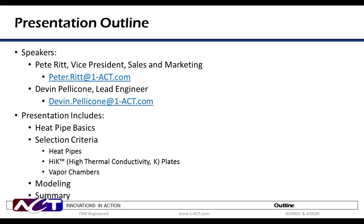Thank you, Billy. I'm Pete Ritt, and along with Devin Pelicone, we are delighted to be with you today. For today's webinar, we will be talking about some very effective passive thermal management solutions: heat pipes, high-K or high-thermal conductivity plates, and vapor chambers. For each of these solutions, we will discuss the fundamental operating principles, offer some insight as to the selection criteria, and provide some straightforward but effective modeling methods to allow the design engineer to predict what thermal performance benefits can be achieved.